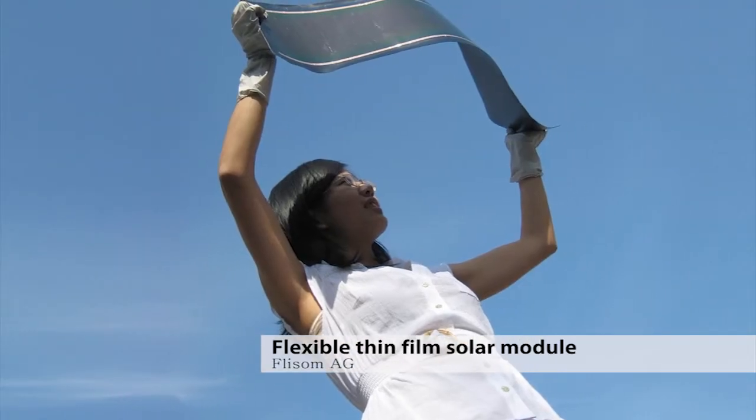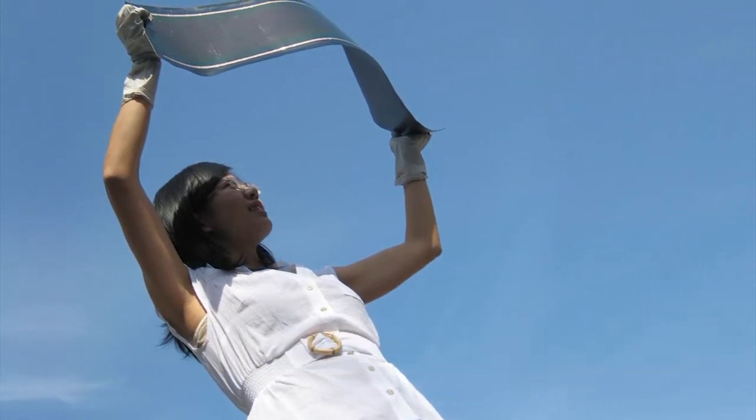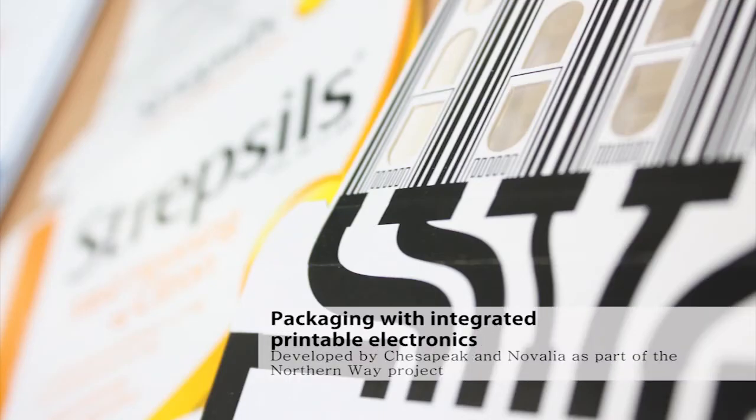Flexible electronics is a technology with a bright future. It can take the form of lightweight bendable solar modules that can be sewn into clothes, digital labels that we could soon be seeing in our pharmaceutical packaging, and everything in between.